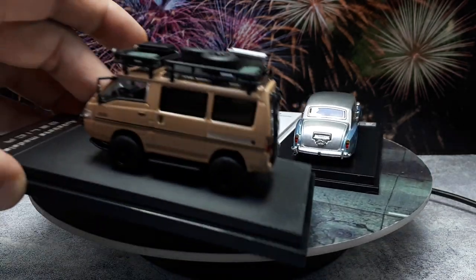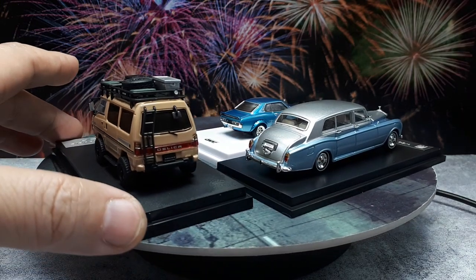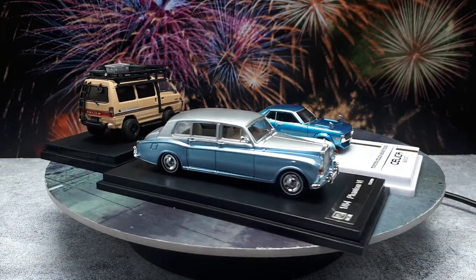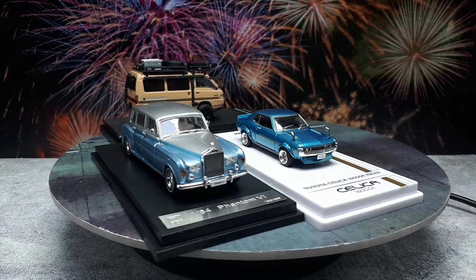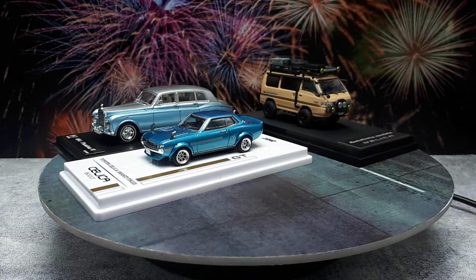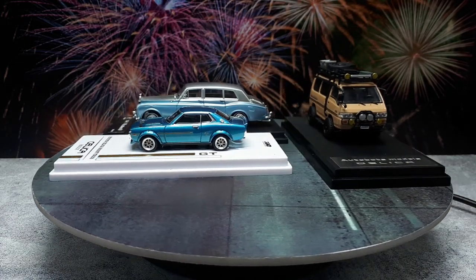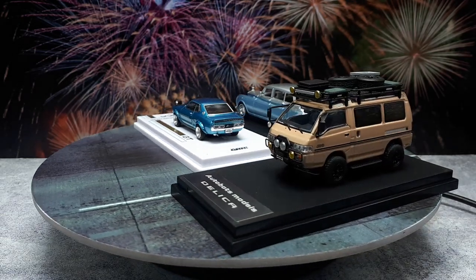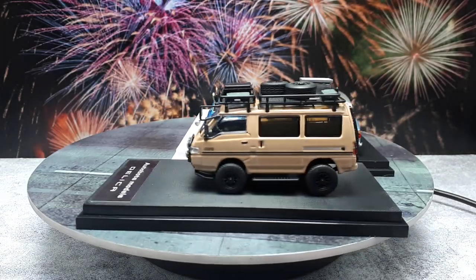We recently did this Mitsubishi Delica by Autobot. Autobot might be a fly-by-night operation — they may not be around in the future, same with DCM — but they did a fantastic job on this. There's a lot of good value in it; it looks like a real car from a magazine article. Really well done.